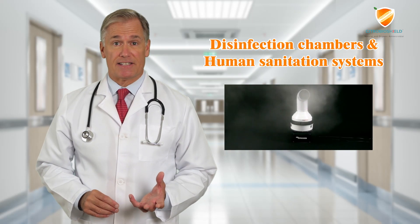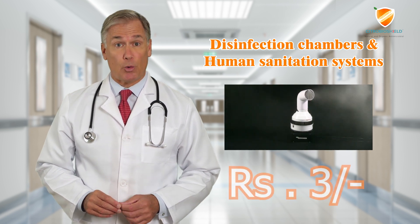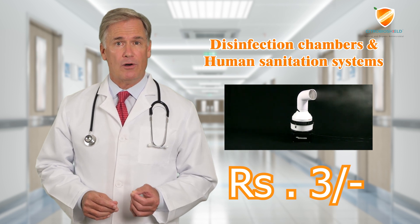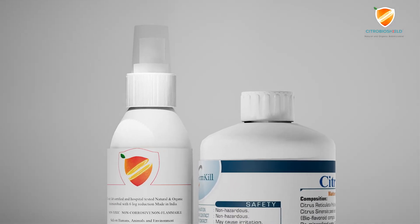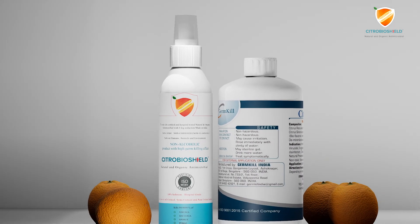The cost of per-person disinfection when used in a humidifier inside a tunnel is just 3 rupees, making it very economical and a proven safe solution. The solution is available in concentrate as well as ready-to-use packaging sizes of 500 milliliters and one liter.